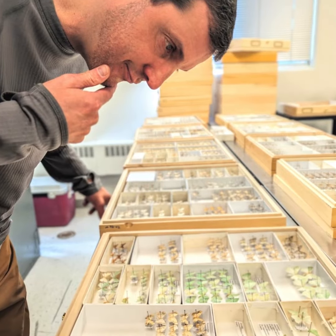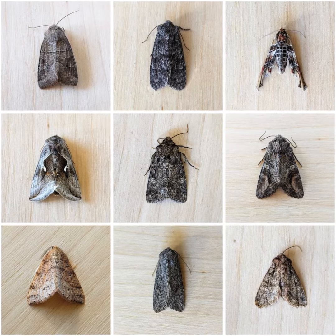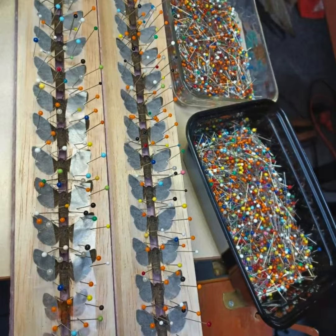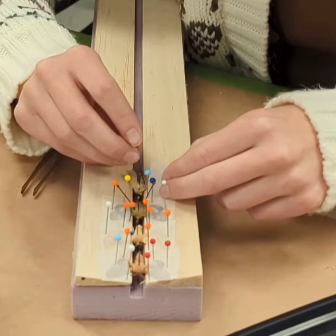It's so much work processing and curating all of the moths our field sampling teams collect. In fact, every 20 specimens represent about three hours of processing work at the museum — from spreading and pinning, to labeling, to identification and databasing.